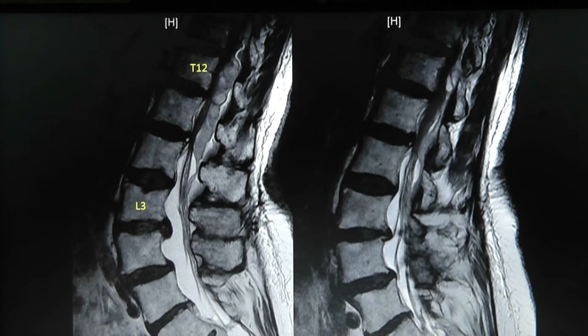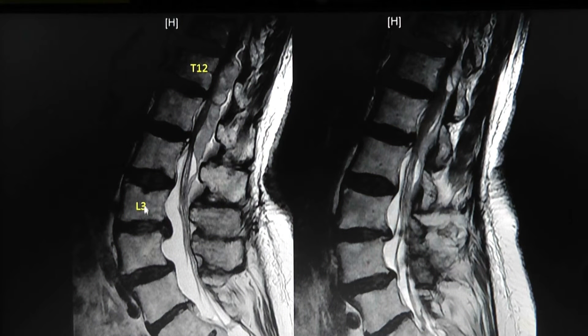Here's the MRI of the lumbar spine. These are the vertebral bodies — I've marked L3 and T12 for orientation. You can see at L4-L5 there's a little bit of spondylolisthesis, and at L3-L4 where she had previous surgery there's still a disc bulge. On the T2-weighted images there appears to be a heterogeneous mass in the epidural space.